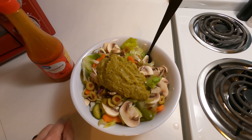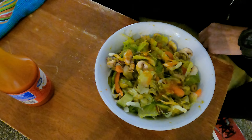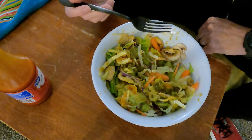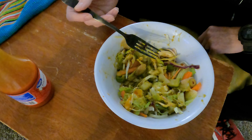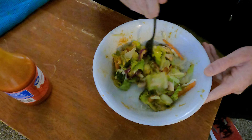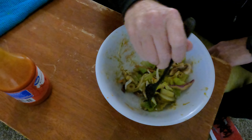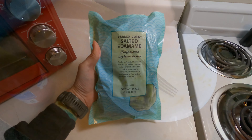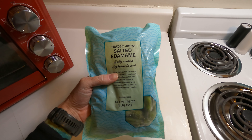For lunch we're doing a nice big salad. We got two different types of lettuce — romaine and iceberg — plus some shredded cabbage, carrots, olives, pickled cucumbers, and mushrooms. Then I topped it off with some guacamole as basically my salad dressing — I just mix in the guac and it works really well.